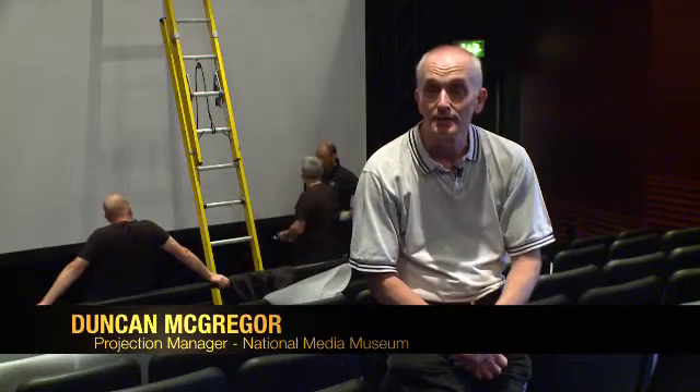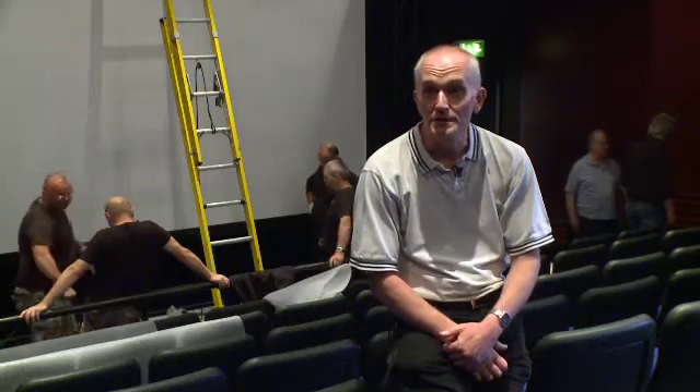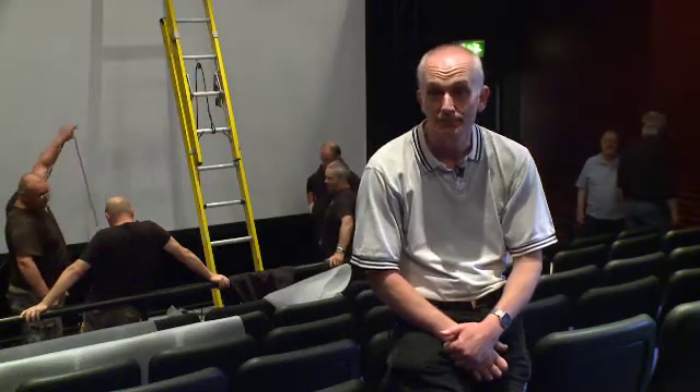I'm Duncan McGregor, I'm the Projection Manager here at the National Media Museum. I've been overseeing the technical design and installation of Super High Vision. Super High Vision is the next advancement and stage in high-definition broadcasting. It's been developed by NHK, the Japanese broadcasters in Japan.